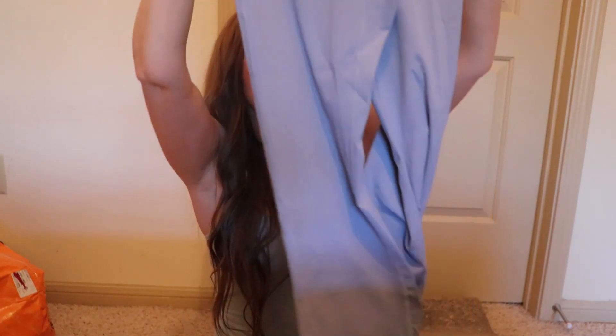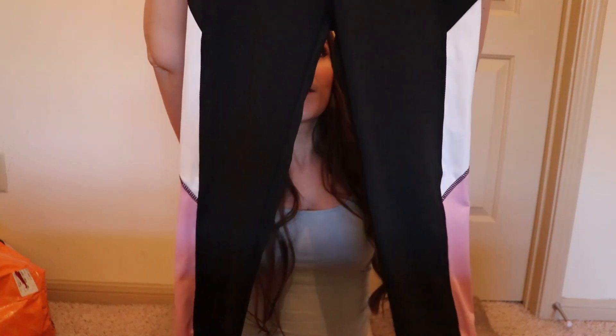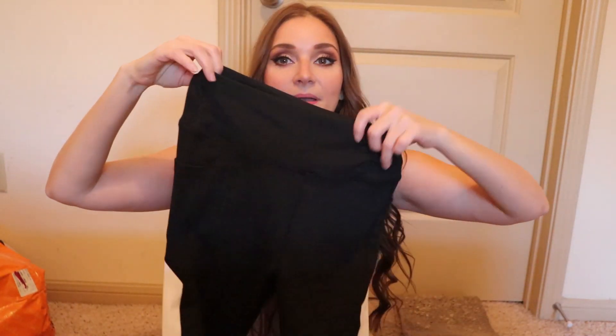Up next we got some yoga pants — please let these fit me because they look small. Oh, they've got a little bell bottom to them! These are so cute. I got a size small — I wonder if that was a mistake. I'll try them on in a bit. I also forgot about these ones: black, white, and pink with pockets — another pair of yoga pants with a skinny leg bottom. I'm so excited to try these on.